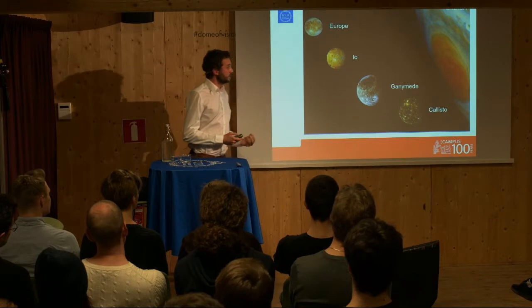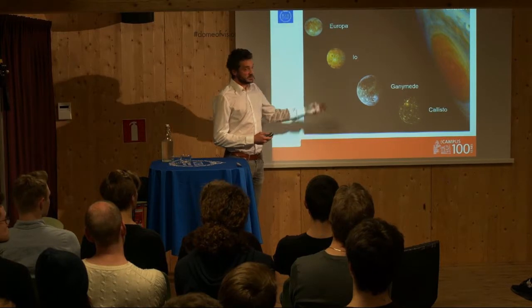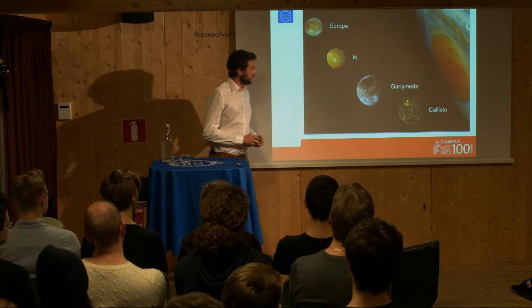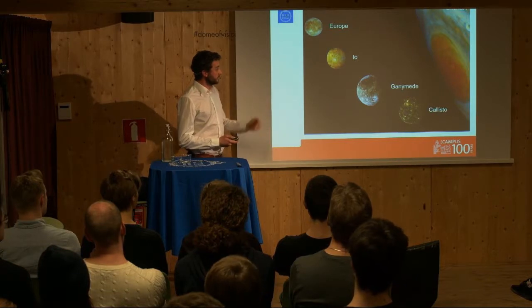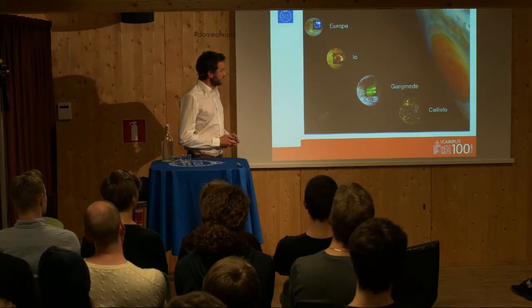In my research, I look at auroral emissions — the northern lights of these moons — which are excited in the same way as northern lights on Earth, by charged particles that collide with the neutrals in the atmospheres, and then photons are emitted, which we observe. In this case, we observe mostly at UV, ultraviolet light, and mostly with the Hubble Space Telescope so far.